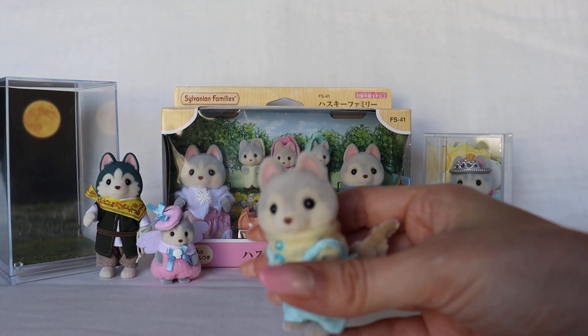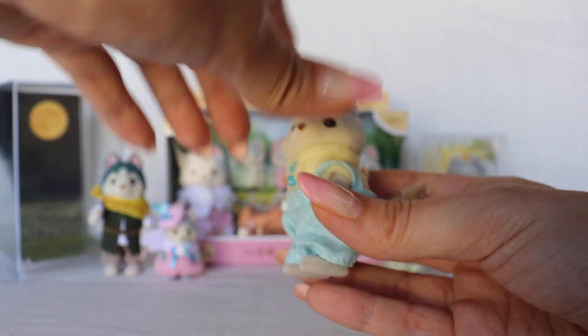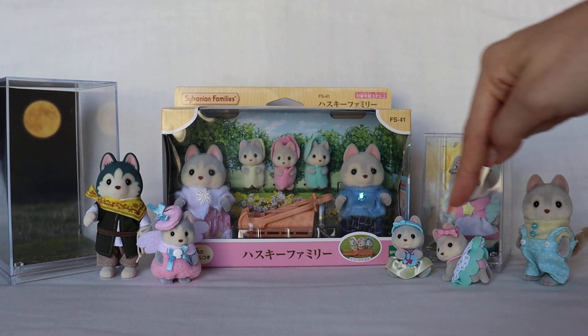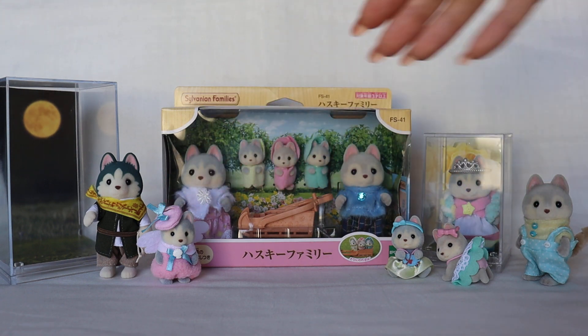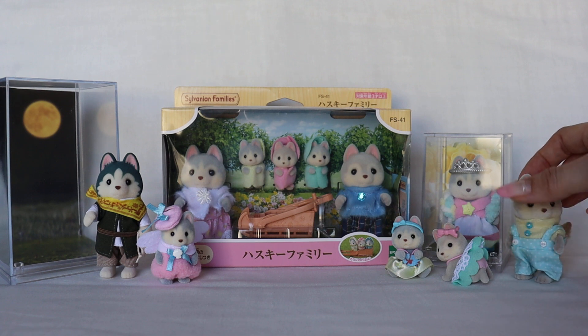As usual, tails start from the toddler size and up, so the three smaller babies and the infant size don't have any tails — presumably so they don't get in the way of their outfits. All right, I think that's all I have for today for this family.